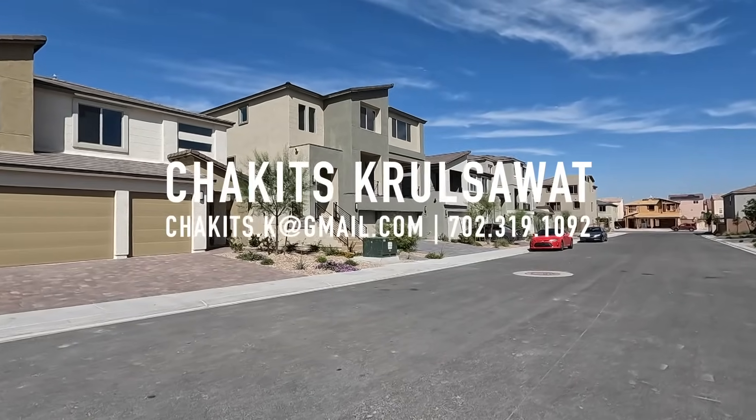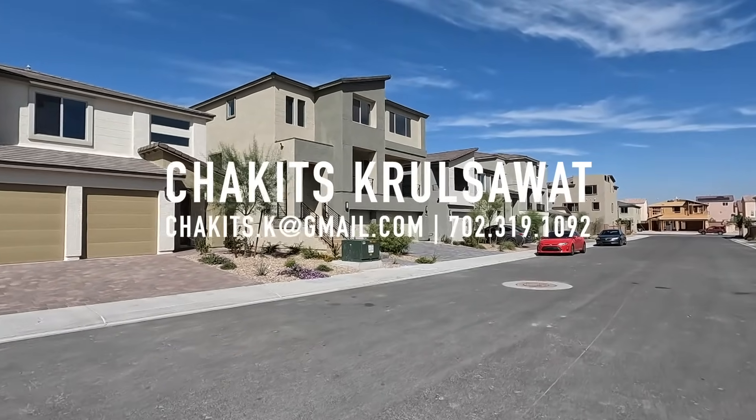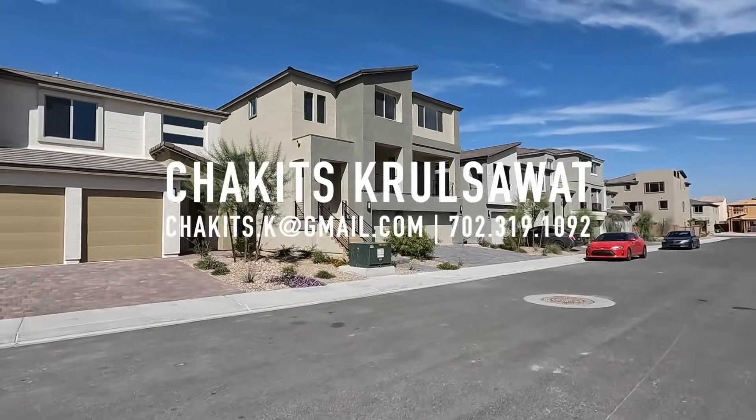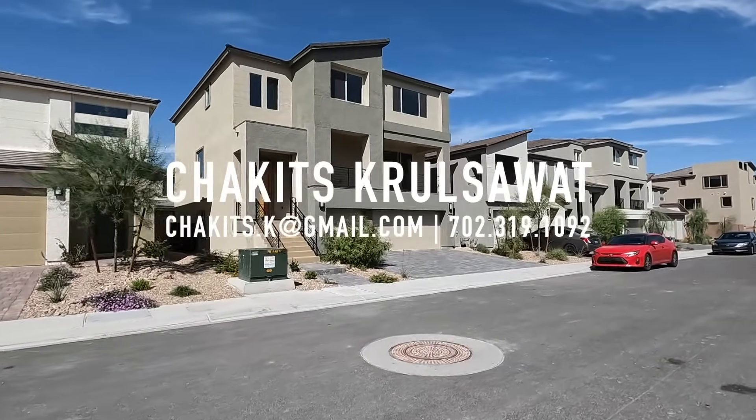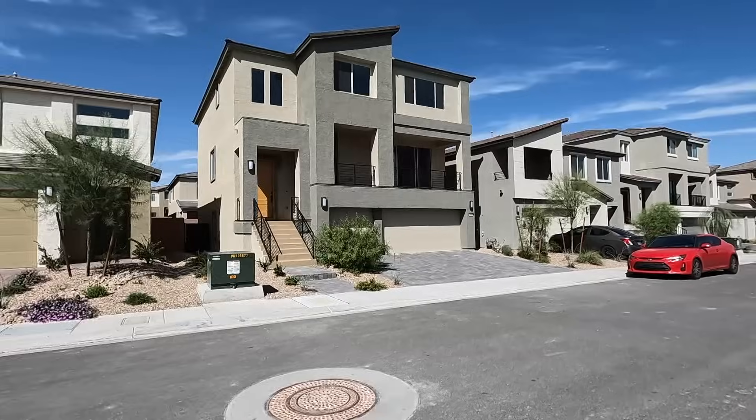All right, what's up everybody — another day, another property home tour. If this is your first time tuning into this channel, my name is Chris with Simply Vegas, licensed real estate agent out here in Las Vegas, Nevada.